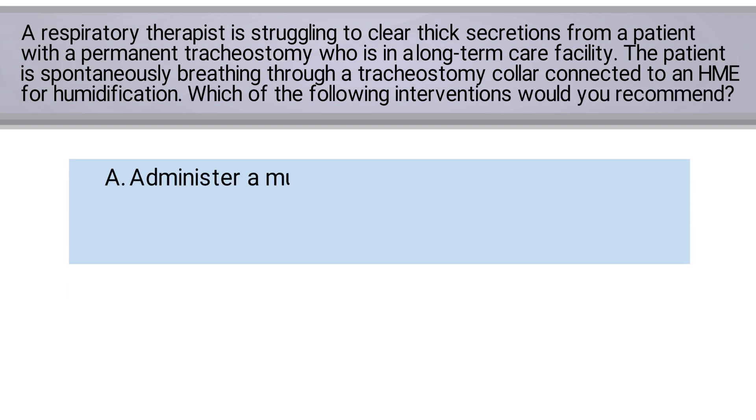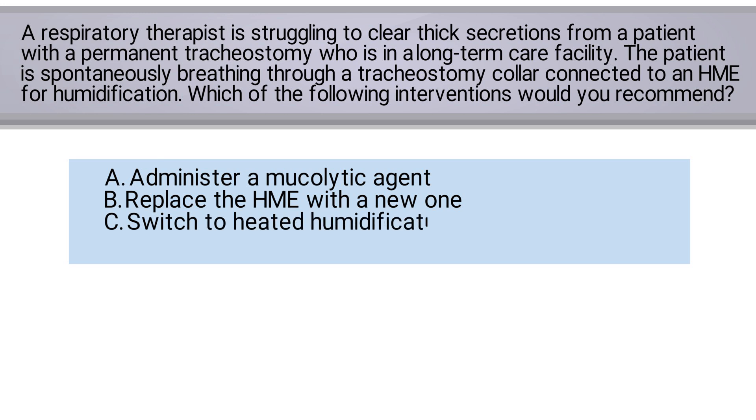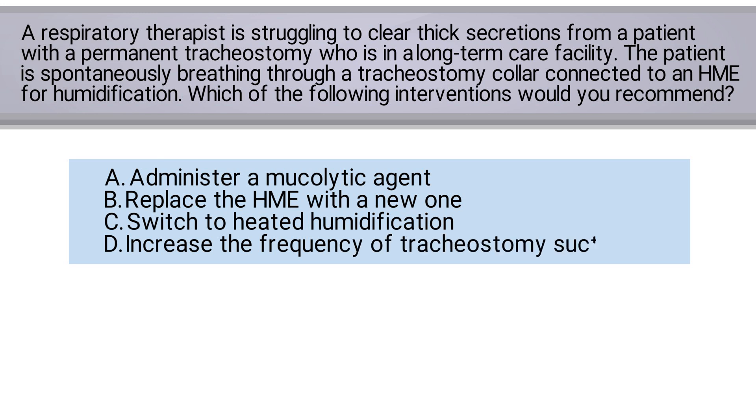A. Administer a mucolytic agent. B. Replace the HME with a new one. C. Switch to heated humidification. Or D. Increase the frequency of tracheostomy suctioning.